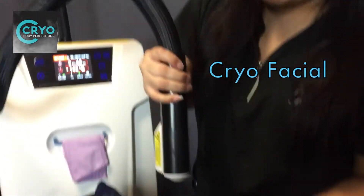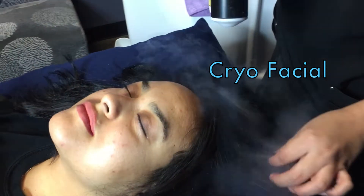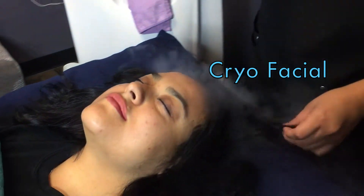Hi, I'm Gianna and I'm here with Cryo Body Perfections. What I'm about to do is a cryofacial on myself. What it is is a non-invasive alternative to Botox — no one really wants to go under the knife or put any chemicals in their face.